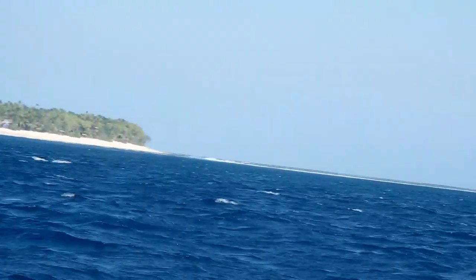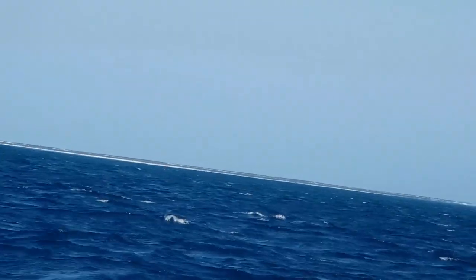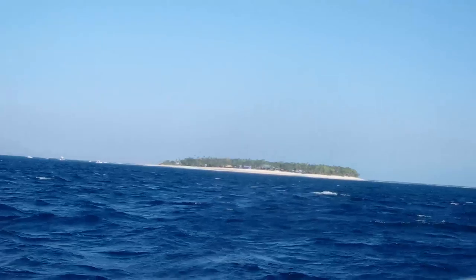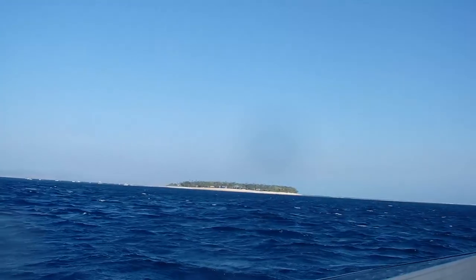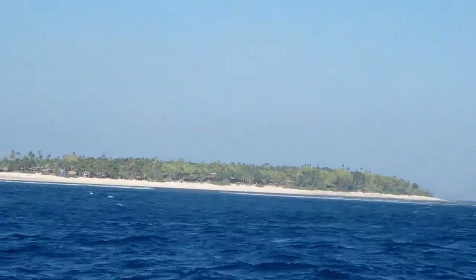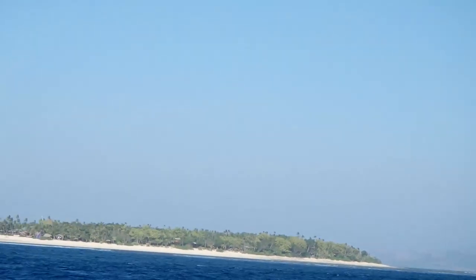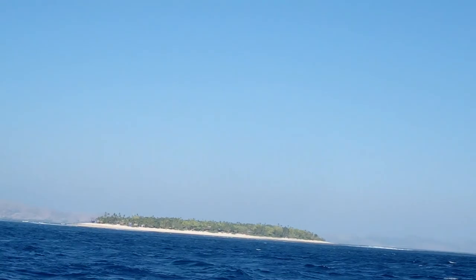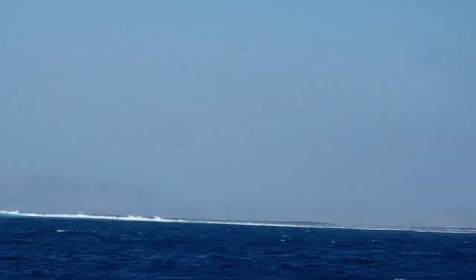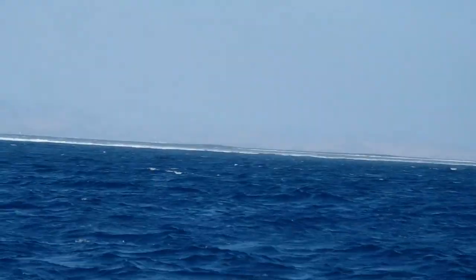You can see the waves. The famous surfing island. That's a wave!